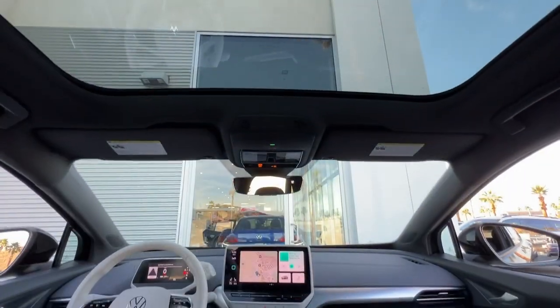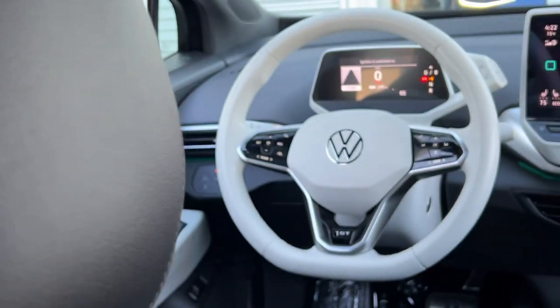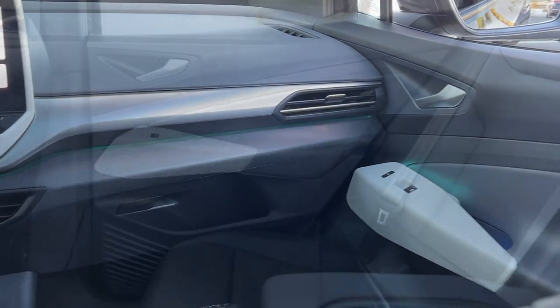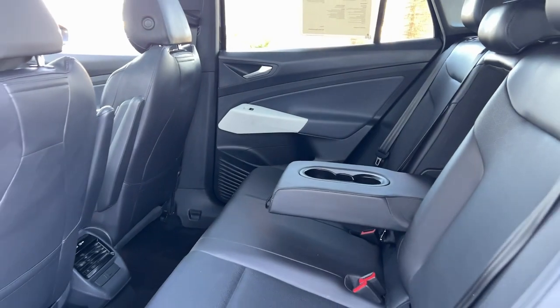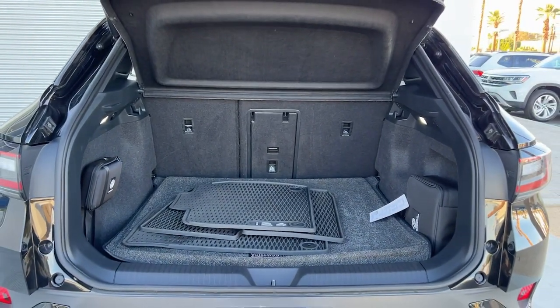EV efficiency intersects with SUV convenience in this striking ID.4. See for yourself when you take it out for a test drive. Our professional staff looks forward to giving you excellent service. We'll see you next time.